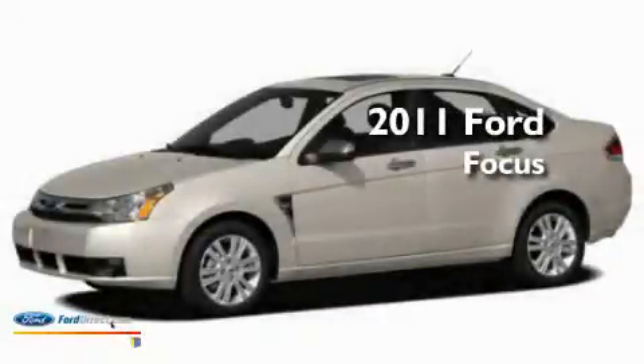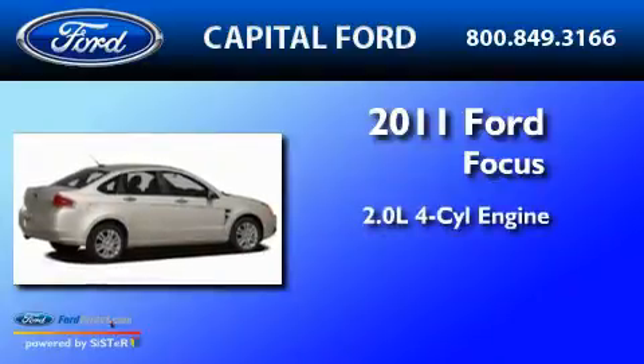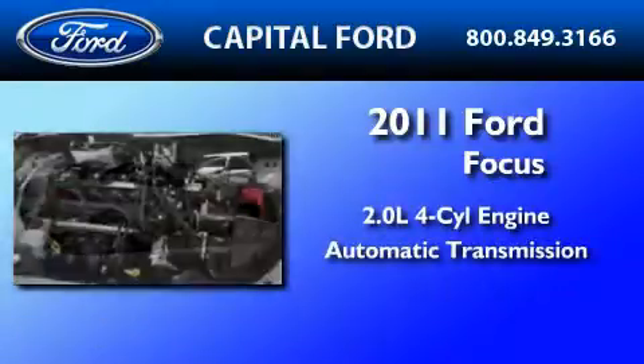This is a brand-new 2011 Ford Focus. It has a 2.0-liter four-cylinder engine and an automatic transmission.